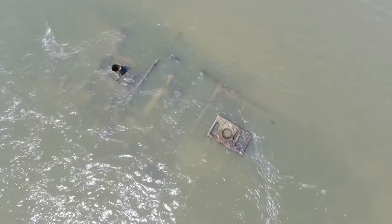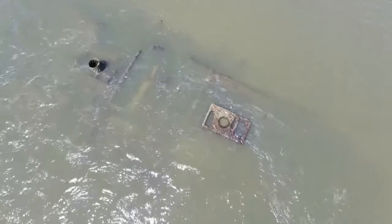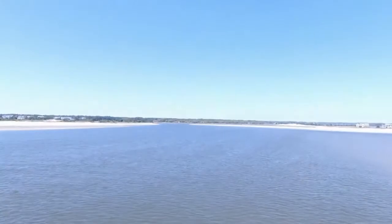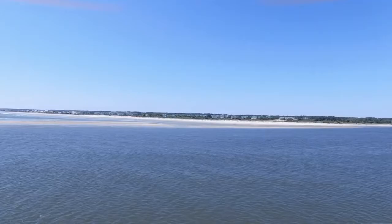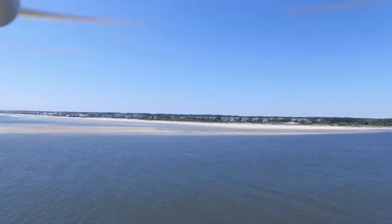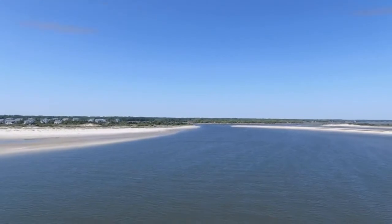Researchers also discovered the remains of one of three blockade runners that were used to penetrate the wall the Union set up in front of the port of Wilmington during the Civil War. This inlet and many of the areas around here are very key to our history, and there's still more to be discovered.